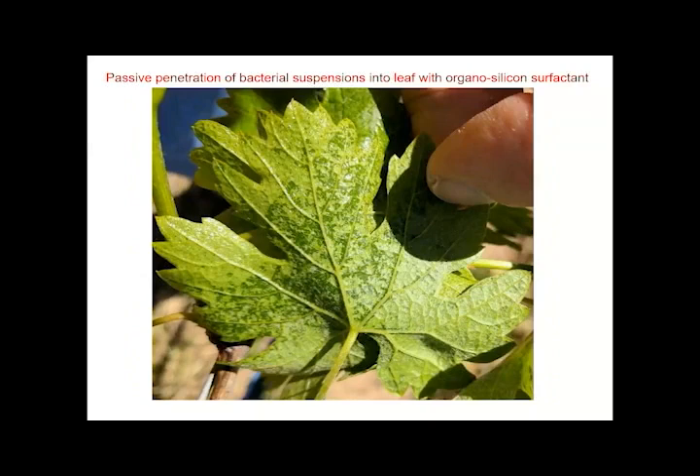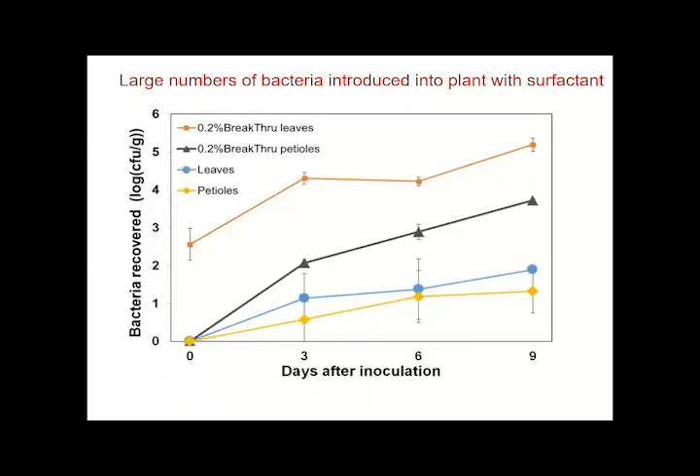We considered using penetrating organosilicon surfactants that have been used to enable herbicides and other materials to enter plants. When used at a relatively high concentration, they allow spontaneous stomatal infiltration of liquids from the surface of the leaf into the leaf. The dark green specks you see here are basically where the liquid bacterial suspension was taken straight into the plant, filling up the intercellular spaces and causing them to look dark green. With this method we can get large numbers of bacteria — 10^5 to 10^6 in the leaves — while very few bacteria are taken up naturally without the surfactant.